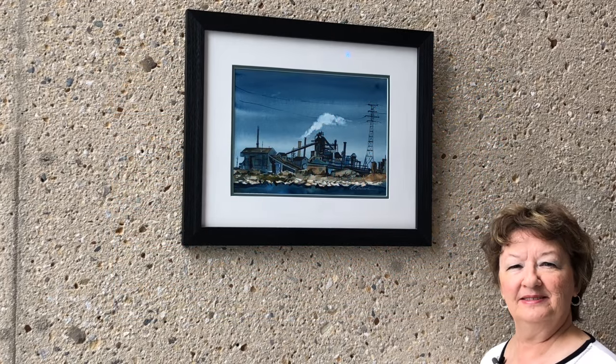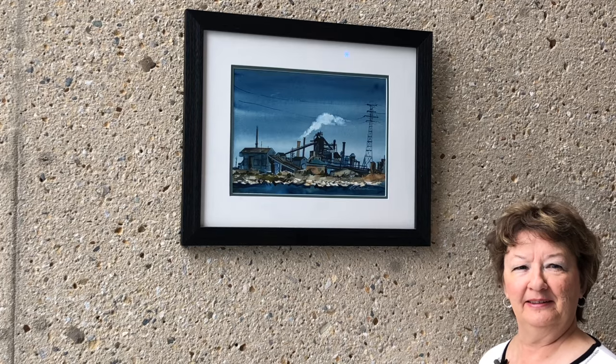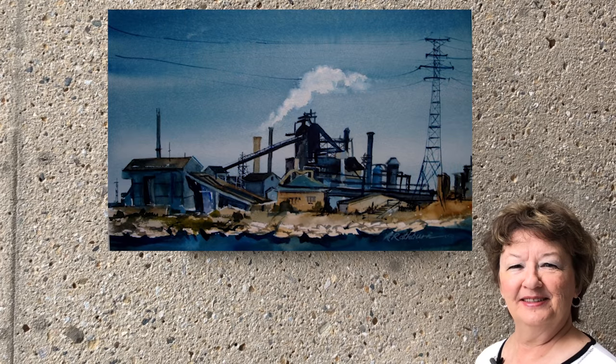This painting is titled It's a Blast, and I have to admit it was a blast to paint. This is one of the steel mills, and it depicts what's called the Blast Furnace.